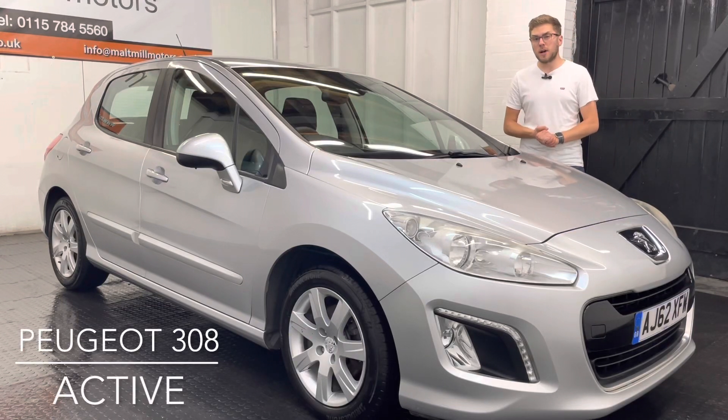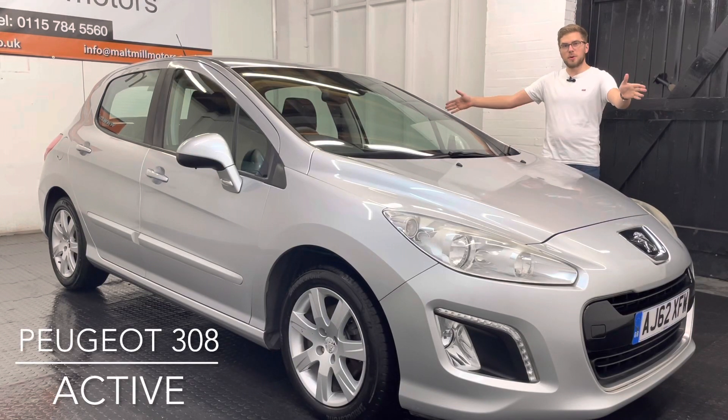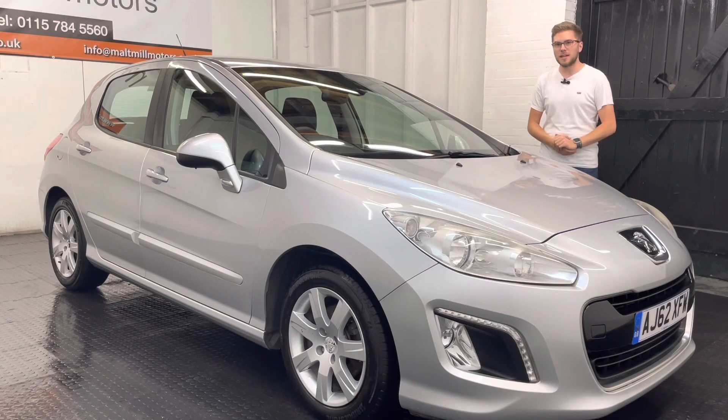Hello and welcome to Malt Mill Motors. My name's Nick and today we will talk you around our 62 plate Peugeot 308.